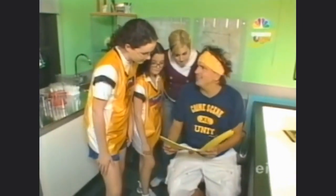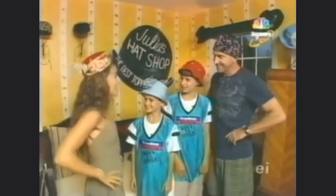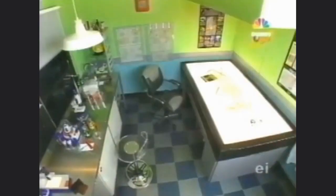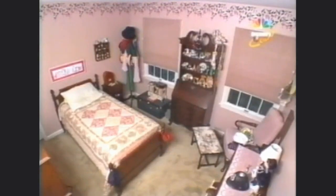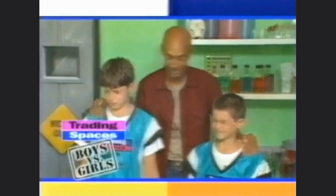All right, I think this case is closed — we're done! Will Vinnie marvel at his modern crime lab, and will Julia flip her lid over her old-time hat shop? Find out next on Trading Spaces Boys versus Girls.